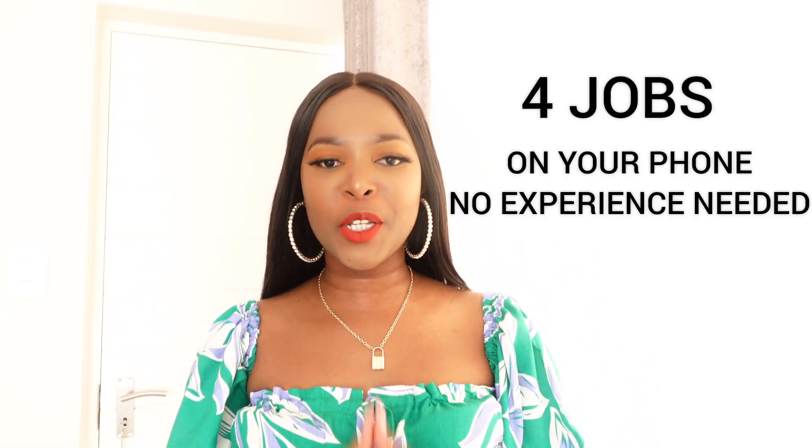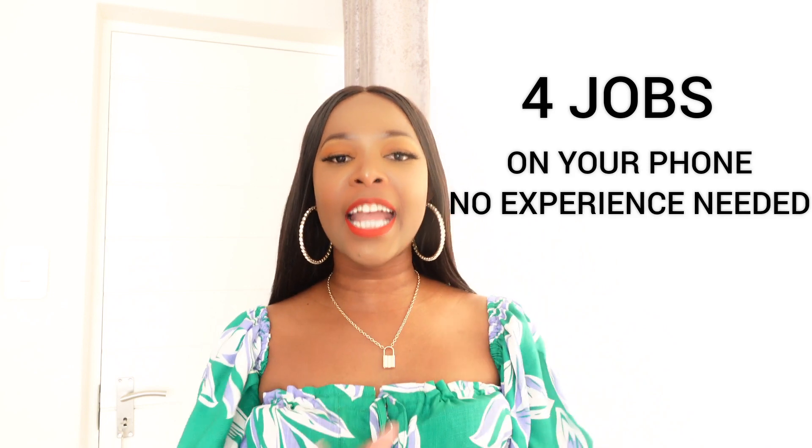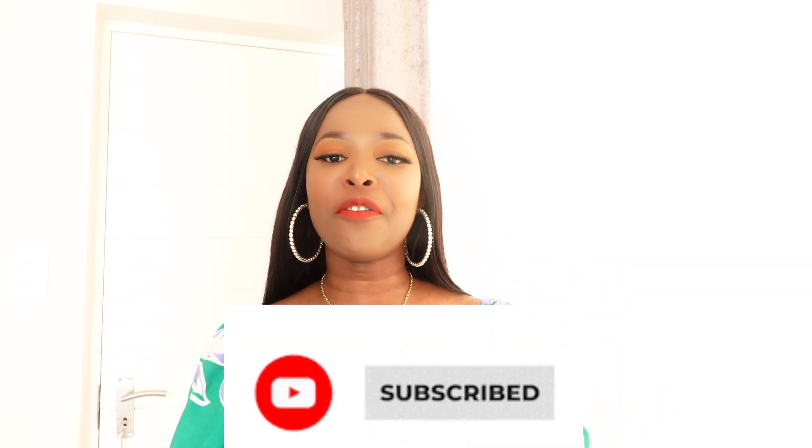Hi guys, welcome to MaliTalks. In today's video I want to share with you four jobs that you can actually apply for with your phone, with no experience needed, that can actually make you money online. Please do remember to hit the subscribe button so that you can join our community, but without further ado I just wanted to get right straight into it.